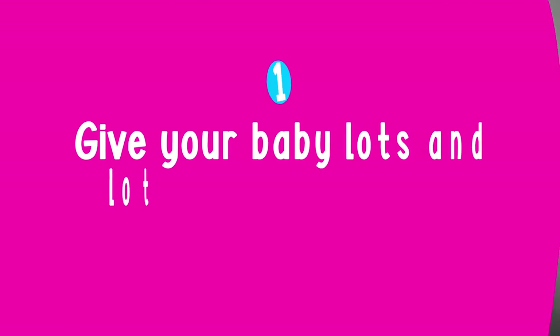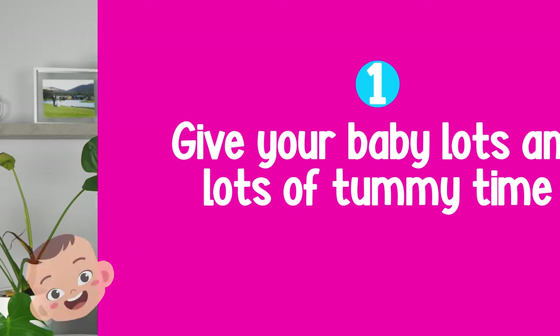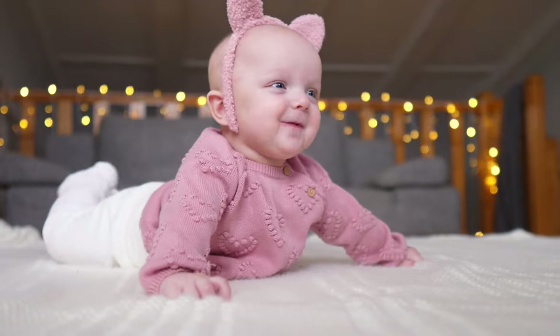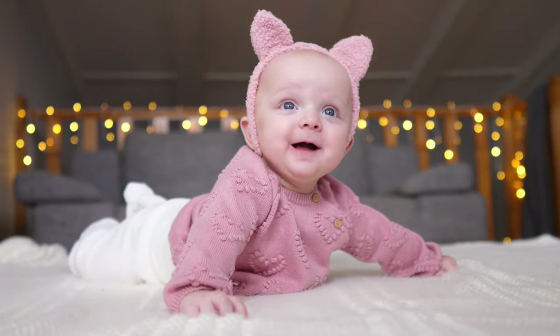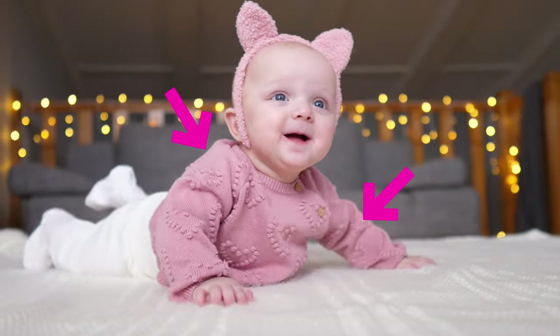So as a parent, how you can help your baby achieve crawling is firstly by giving them lots and lots of tummy time. I know you probably think your baby is now sitting and doesn't need to practice tummy time — they do. It is through tummy time that your baby starts to push up on extended arms, lifting their body off the ground, which helps strengthen those arm muscles and shoulders so they can achieve that position when crawling.